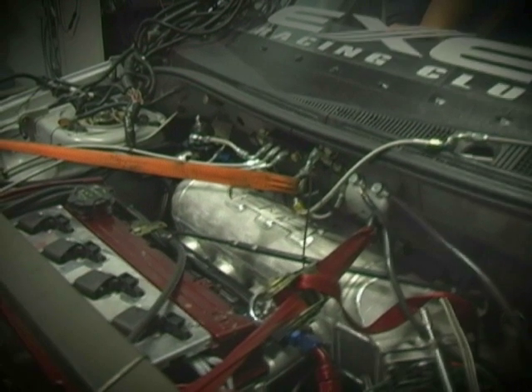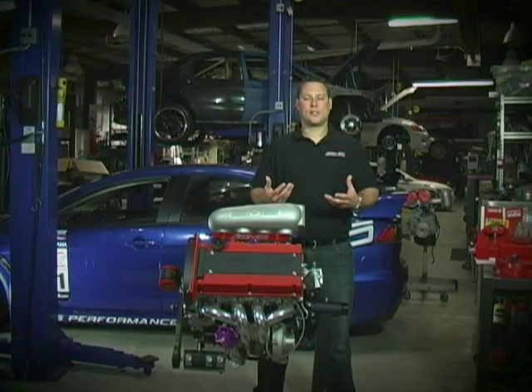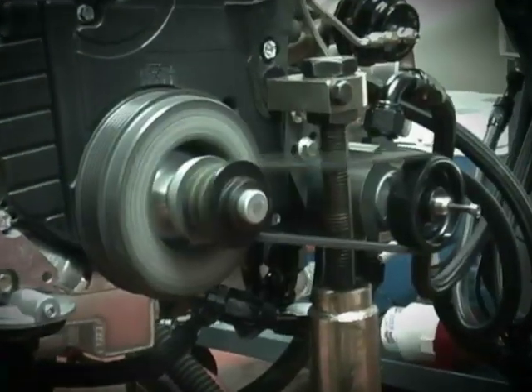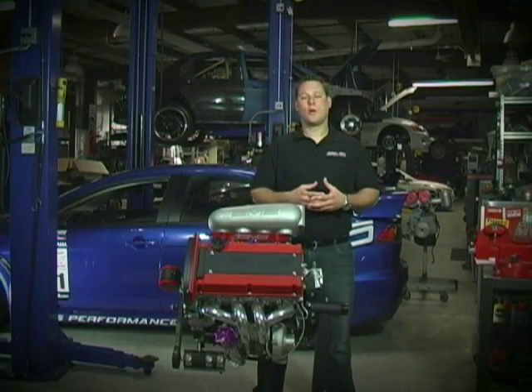We've always wanted to do a dry sump oil system on a 4G63, so we took this opportunity to work with Moroso and develop a kit. A dry sump oil system has scavenging stages, meaning it pulls oil out of the pan and also helps create a vacuum in the engine. This vacuum helps to promote piston ring sealing and also increases horsepower.